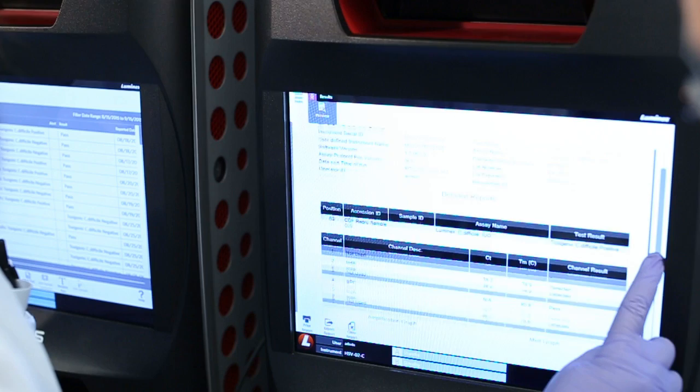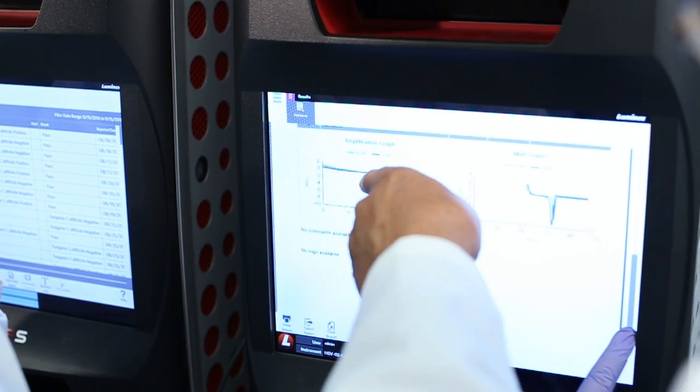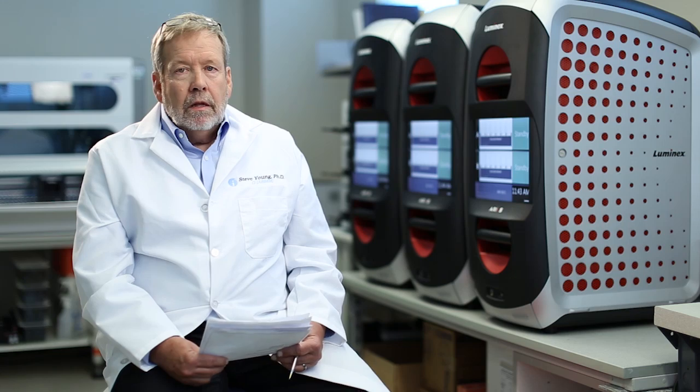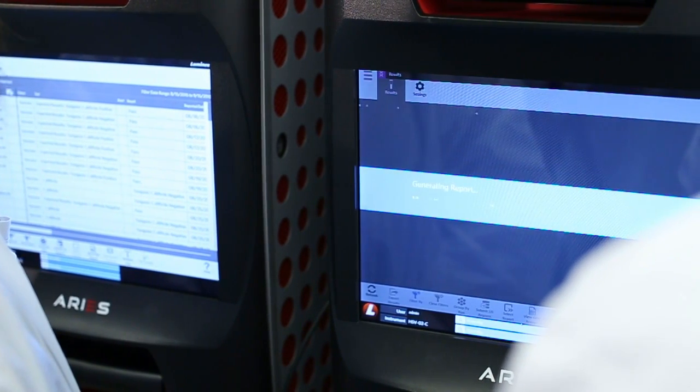The integrated touchscreen and PC eliminates the need for a separate computer and frees up bench space. The two independent modules allow for both stat and batch testing in a single ARIES. The bi-directional interface capability of ARIES allows for immediate transfer of results into your LIS.